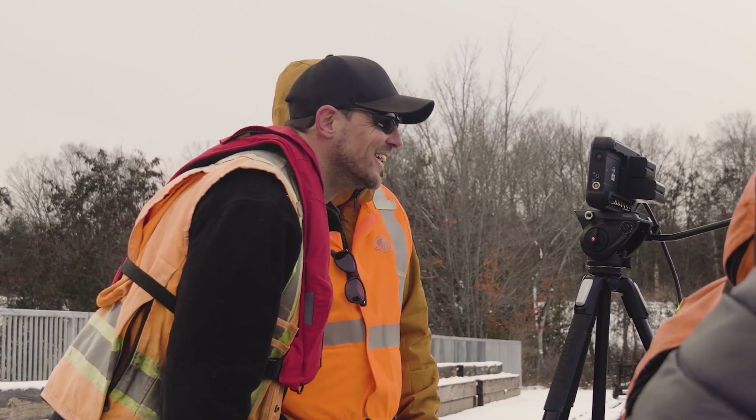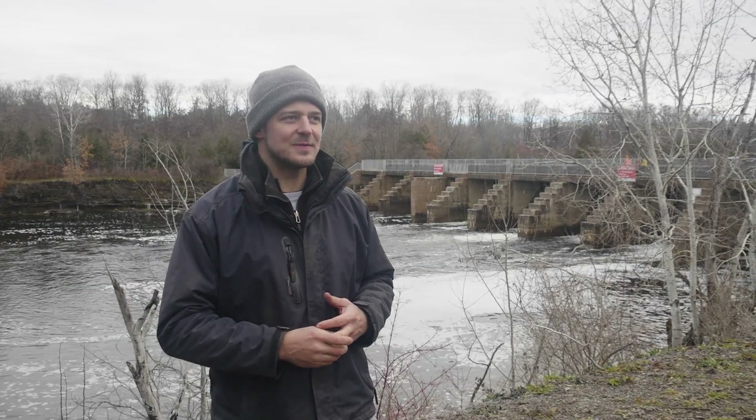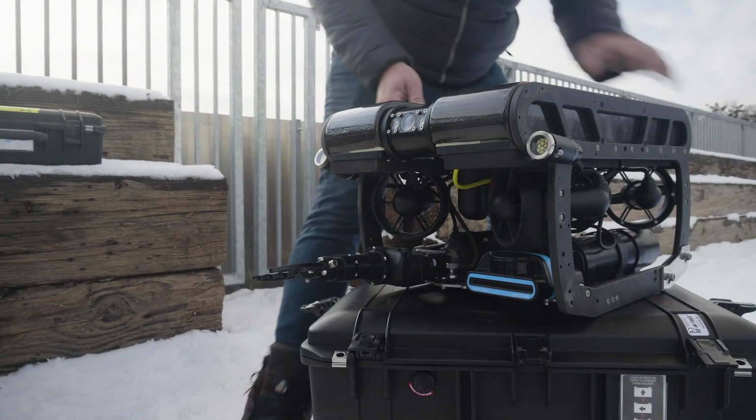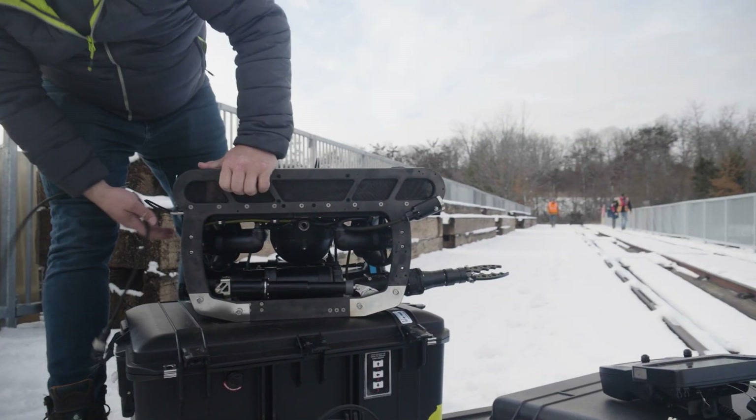The experience we're having today with the ROV is fantastic. In just the few years since we've last used one, the technology and capability seems to have grown extensively, and it's really helping us record these historical remains.